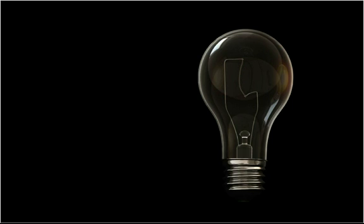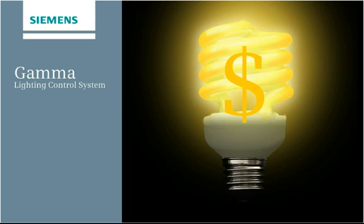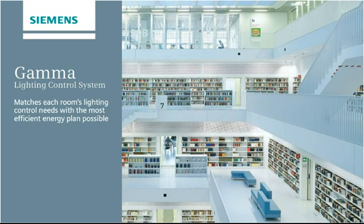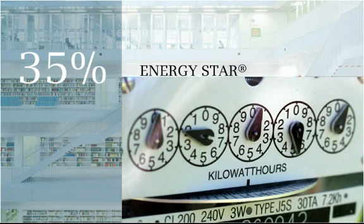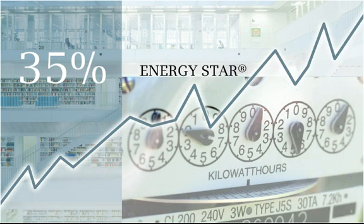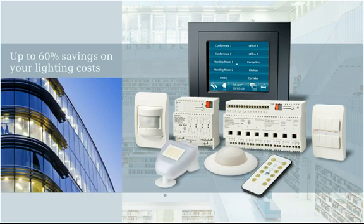Help your facility save money on rising energy costs with the GAMMA lighting control system from Siemens — end-to-end automated control that matches each room's lighting control needs with the most efficient energy plan possible. Energy Star reports that lighting alone accounts for approximately 35% of a commercial building's electricity use, making it one of the most significant costs for your facility.